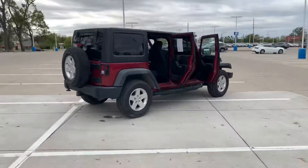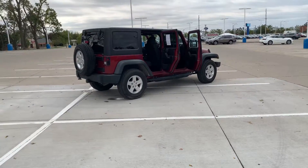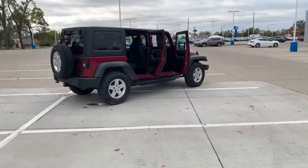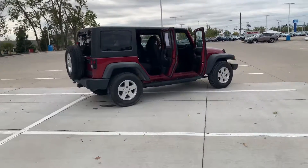This Jeep is excellent and it's priced very aggressively, so I encourage you to stop on out and take a look at it in person. When you do, just come over to the Nissan side and ask for Zach Ingram. I'd be happy to help you out and answer any questions you may have. Thank you.